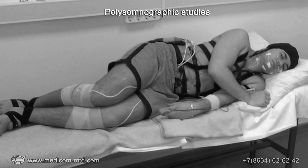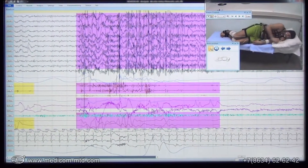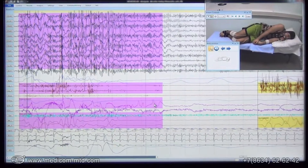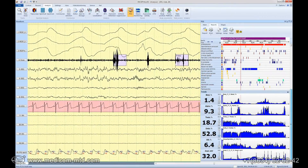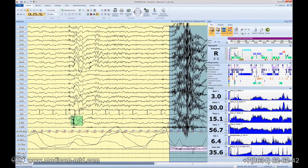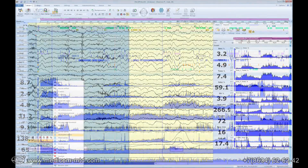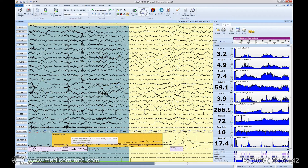Easy and convenient for the sleeping patient, the study can be conducted in a special room with simultaneous night video monitoring, or autonomously in a common ward or at home. Special software for polysomnographic studies provides automatic building of a hypnogram, evaluation of cardiorespiratory disorders, identification of apnea episodes, and more.